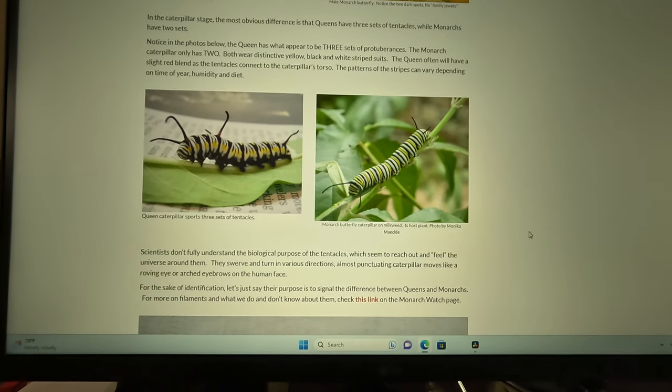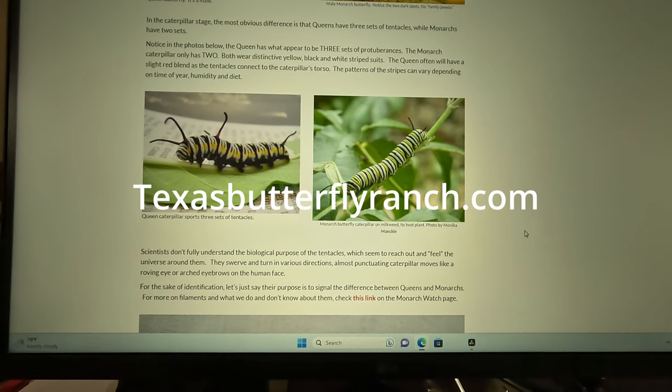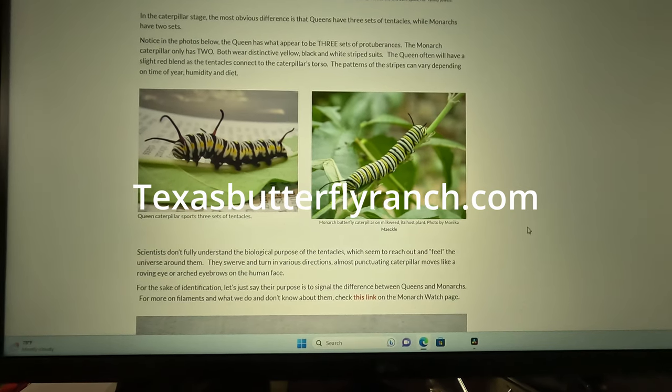The page that I'm on here is called TexasButterflyRanch.com. Go to TexasButterflyRanch.com and you can read all about what I'm showing you here, but I wanted to show you some visuals.